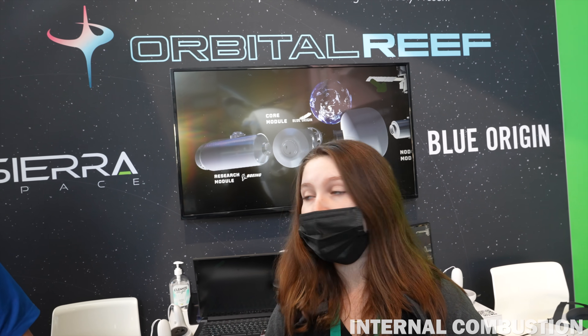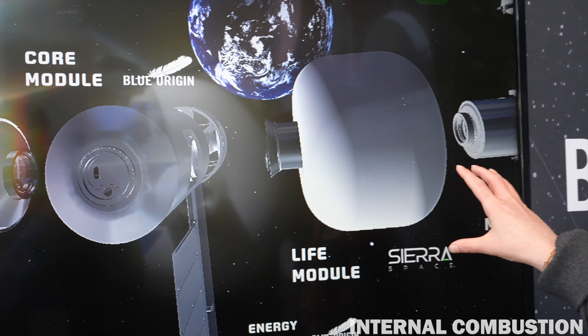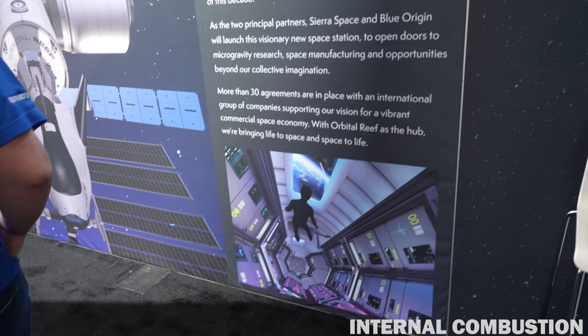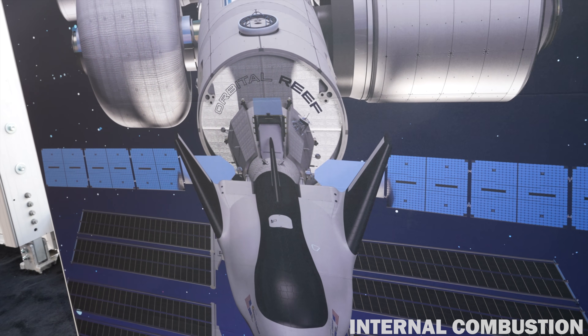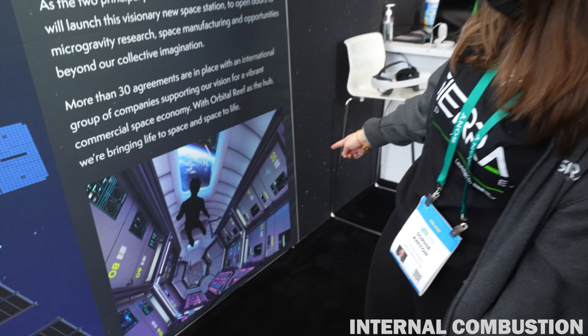Can we see any of these components on the screen? Yeah, if you're looking at the screen you can see the inflatable LIFE and then the node off to the side. That poster over there is going to give you a better graphic. So that's showing you the Dream Chaser, the inflatable again, and then the node. These graphics show the interior of the node — one possible way it could be outfitted.